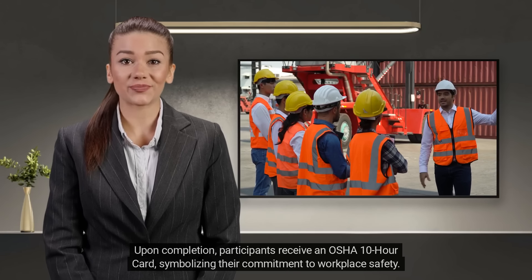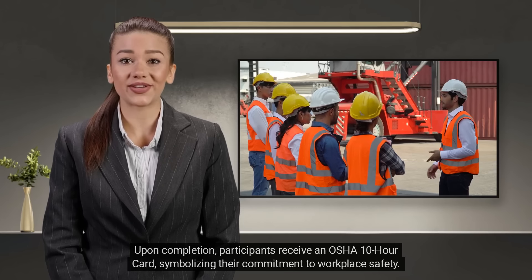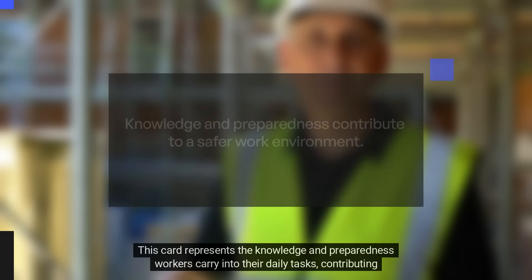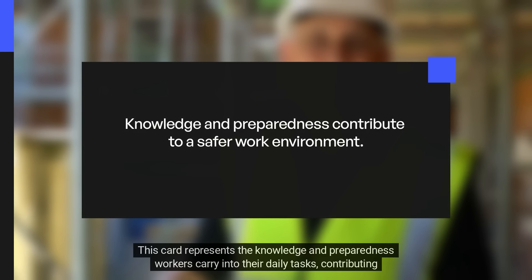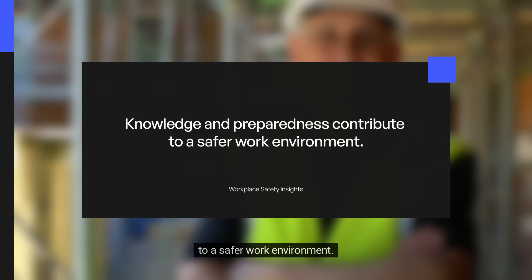Upon completion, participants receive an OSHA 10-hour card, symbolizing their commitment to workplace safety. This card represents the knowledge and preparedness workers carry into their daily tasks, contributing to a safer work environment.